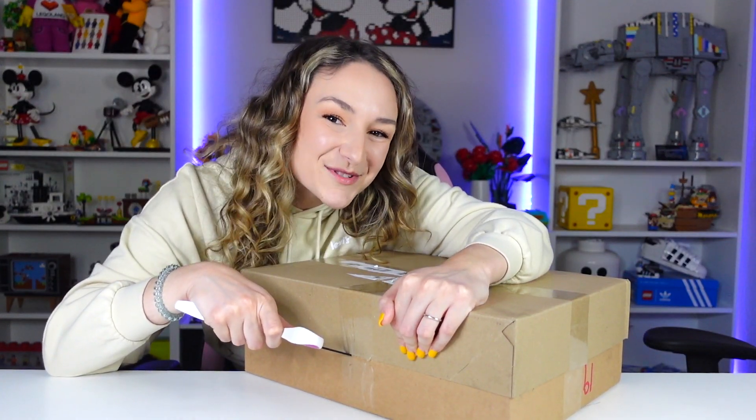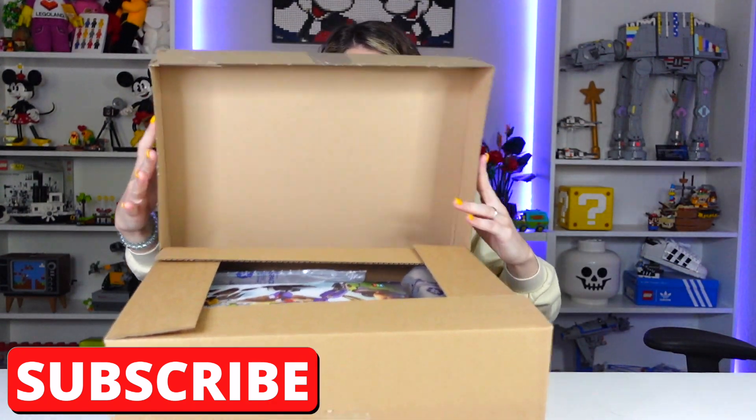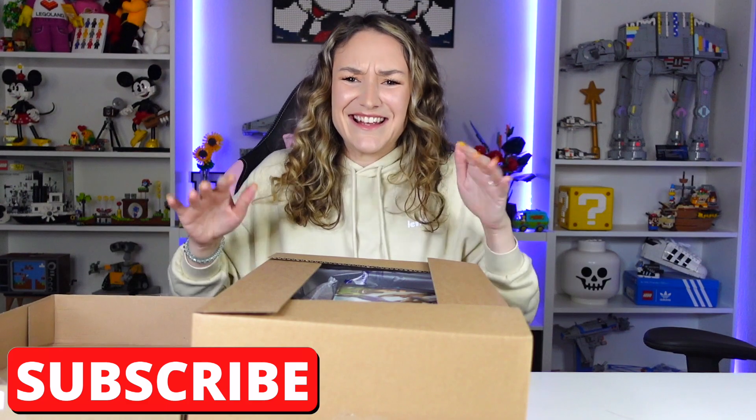By the way, make sure to like and subscribe. All right, are you guys ready? Honestly LEGO, please keep making Disney stuff — CMF series 3 maybe? I'm desperate.